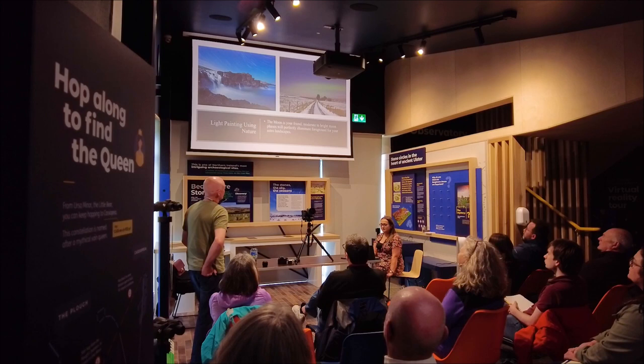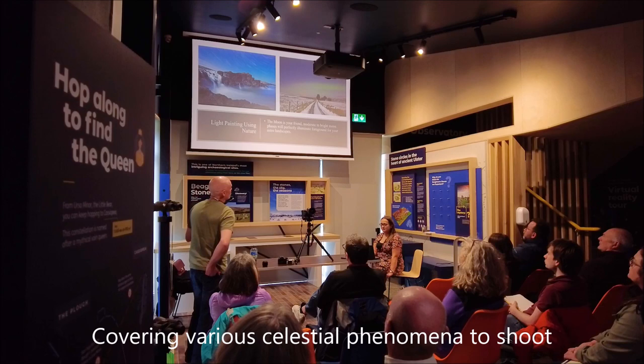I used the moon to illuminate the snow for me and it came up very well in a long exposure. Exposure was probably in the range of 20 seconds at ISO 1600.